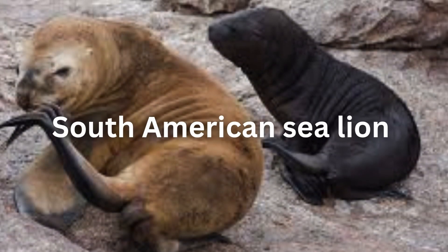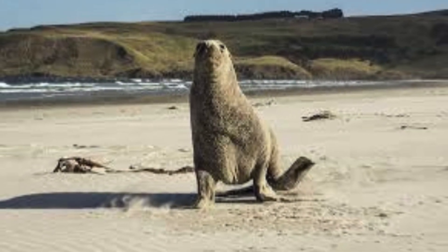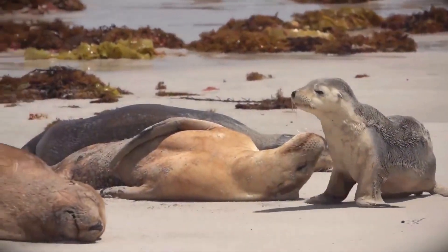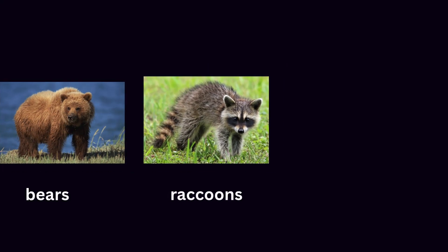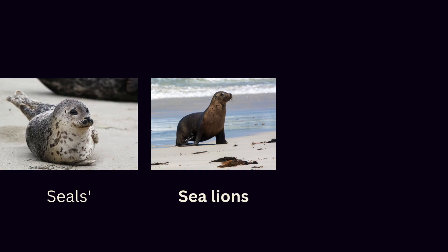Then there's the South American sea lion roaming the coasts of Argentina and Chile. New Zealand sea lions barely escape total extinction. Finally, Steller sea lions rule the cold northern waters as the biggest of the bunch. Sea lions fall into the scientific order Carnivora, making them distant cousins to land animals you'd never guess — bears, raccoons, and even house cats. They belong to the suborder Pinnipedia, which comes from Latin meaning fin-footed. This group includes all seals, sea lions, and walruses.